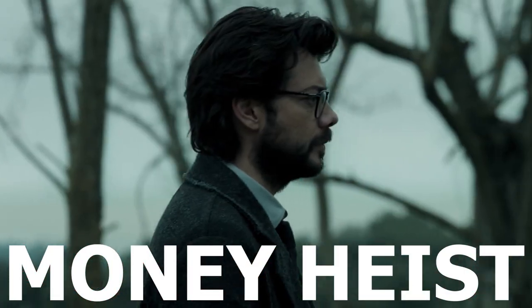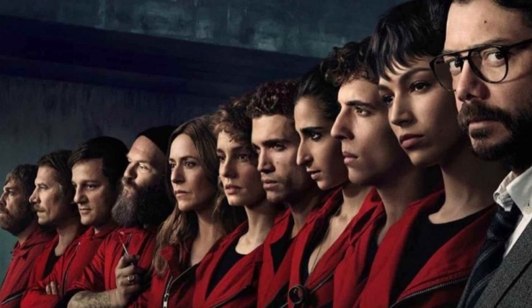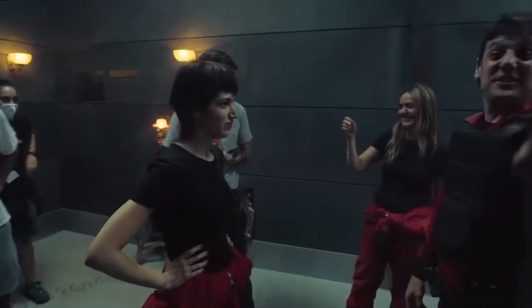Money Heist — it's a show that probably doesn't need an introduction, and its last and final chapter is finally here.